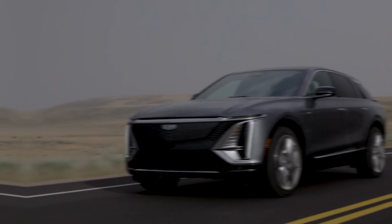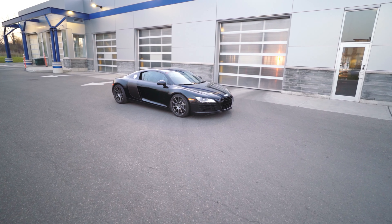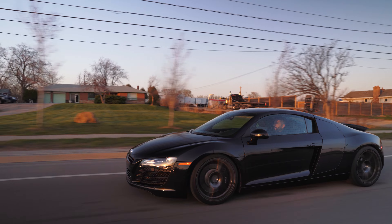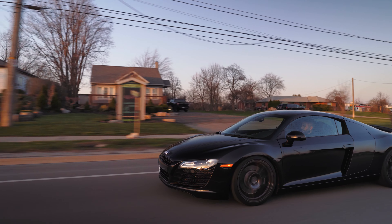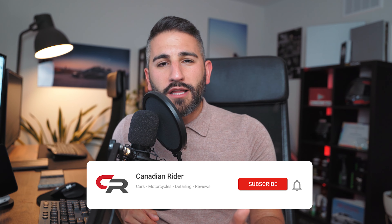This all-wheel-drive Lyriq model is going to give my 2008 Audi R8 a run for its money — a lot more power, a lot more torque, though the Lyriq is a lot heavier. That'll be an interesting race. If you want to find out what happens — a 2008 Audi R8 V8 versus the EV Cadillac Lyriq AWD — subscribe to the channel. I'm super excited.